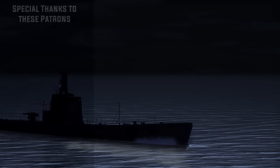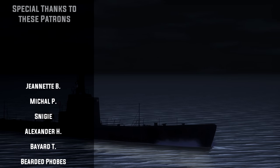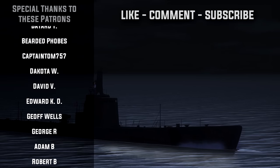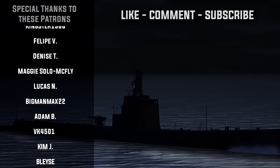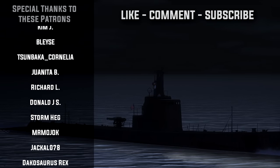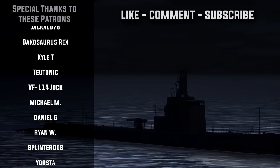Well, folks, that is going to do it for today's episode. I do hope you all enjoyed it. If you did, please be sure to leave a like and comment, as it really does help out the channel. But until next time, this is Wolfpack345 signing off — I'll see you all on the next one.